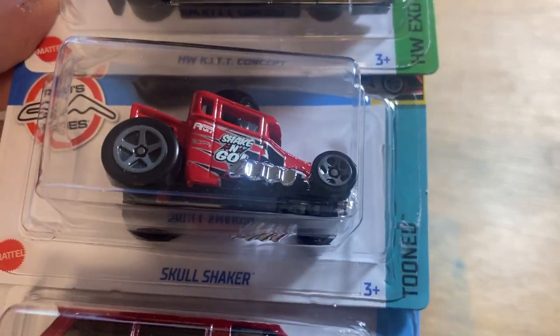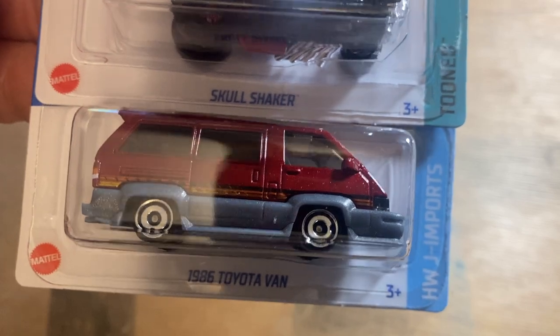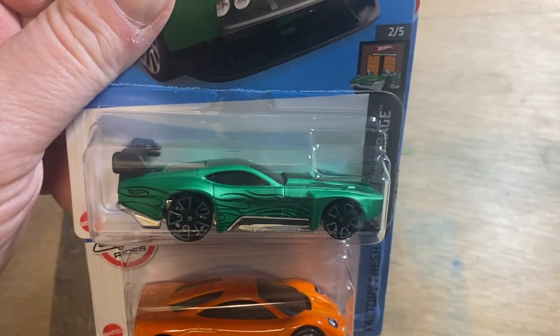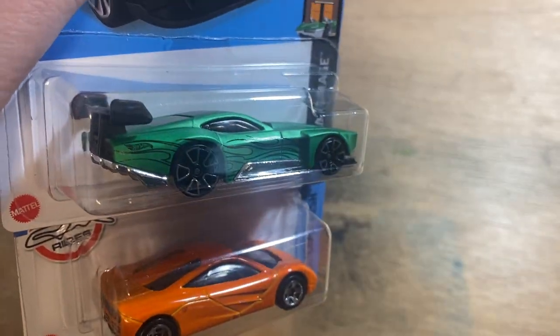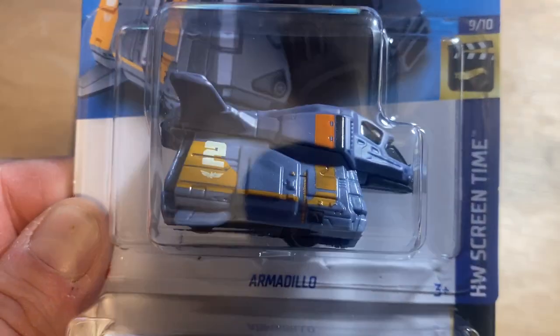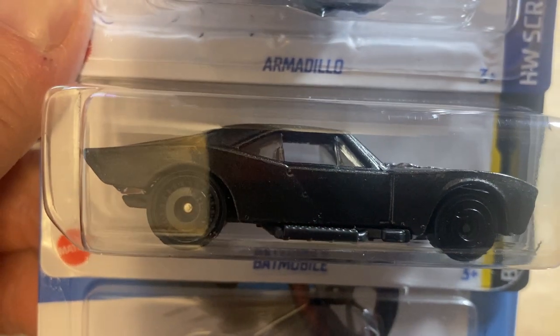There's a Knight Rider skull shaker and the '86 Toyota van. And then we had a Count Muscula — that's another one of my favorite fantasy cars. And we have the McLaren F1 done in orange burst — that doesn't even look that orangey. We have the Lightyear Armadillo, the Batmobile, the Honda Super Cub, and then another Corvette.